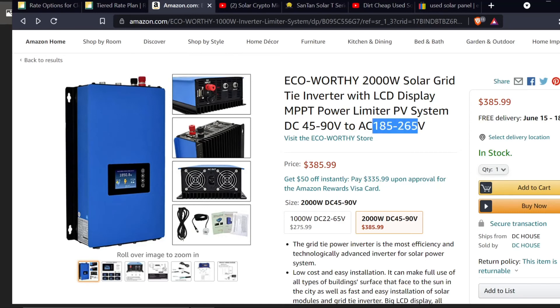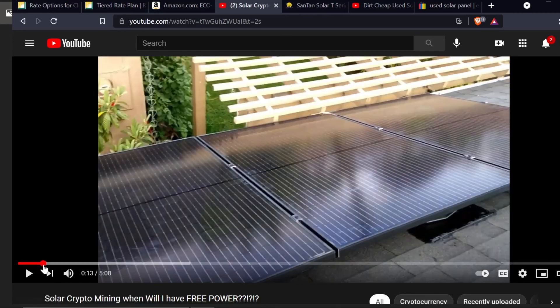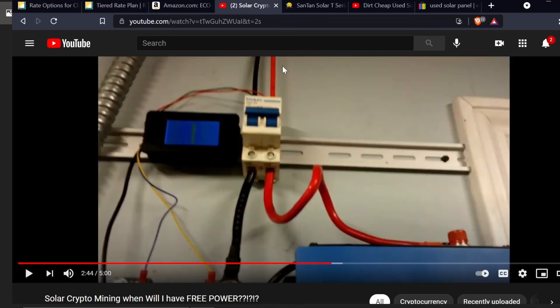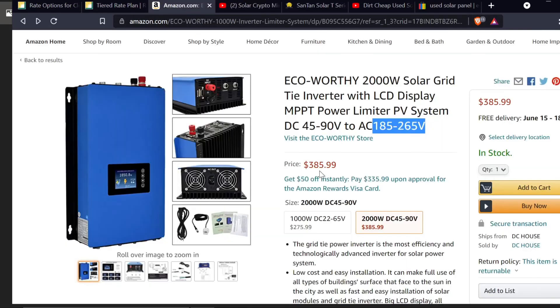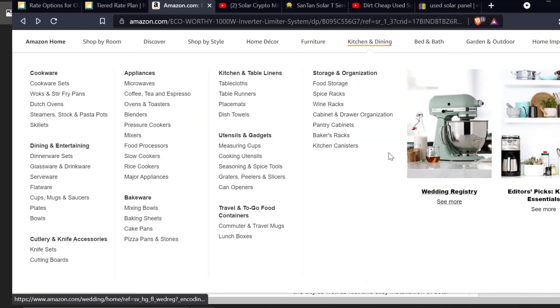By contrast, I installed three panels all in parallel — meaning all three positives and all three negatives combine together in a combiner box that's sealed to my roof. Each panel has its own fuse breaker inside the box, but they all combine into one wire coming out the back of that box on the roof. That's a parallel circuit. I didn't have to run anything special because my panels were already producing between 22 and 65 volts by themselves, so that worked very well. That's how you determine which panels are compatible and how you'd have to set them up.